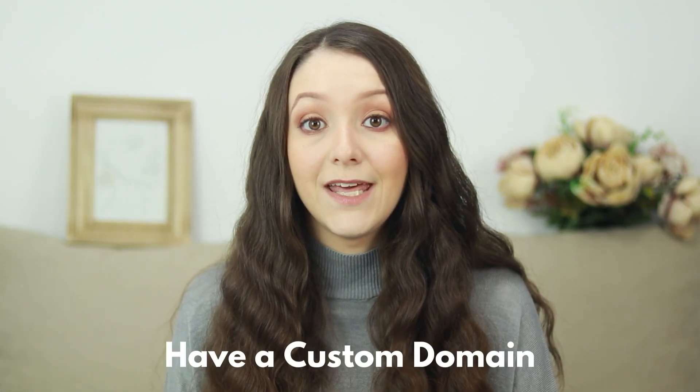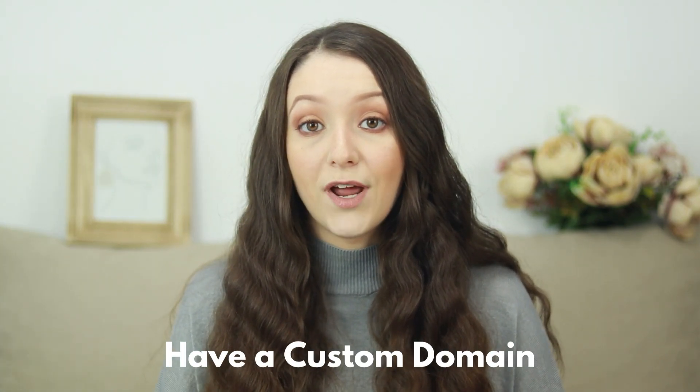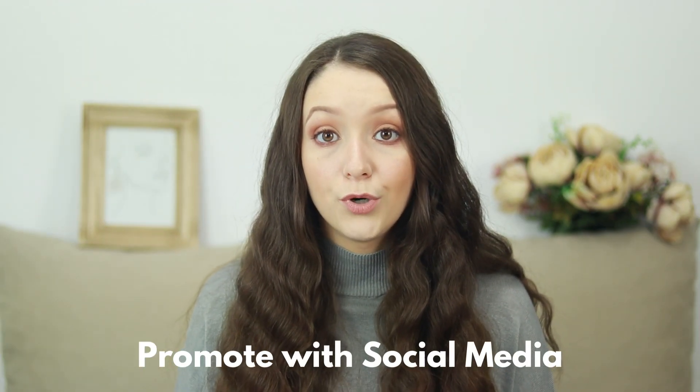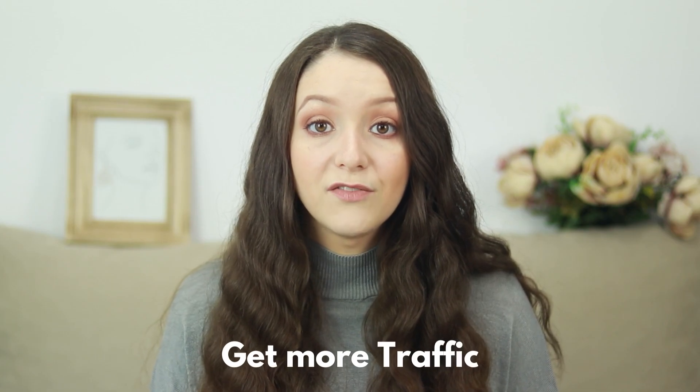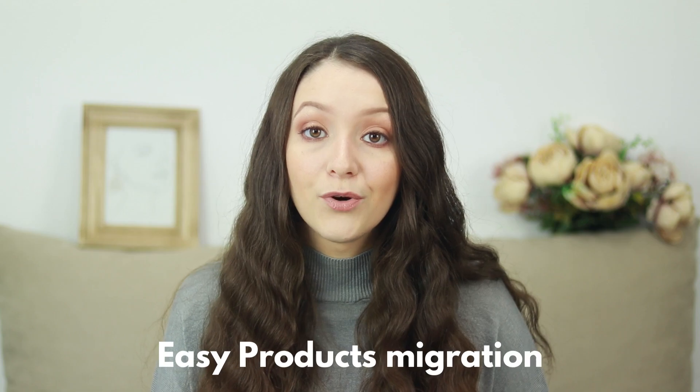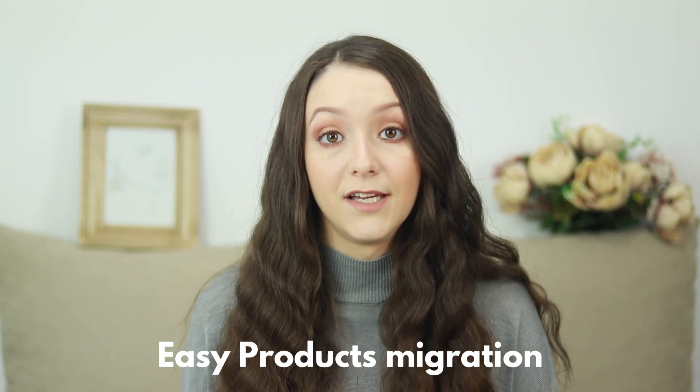Am I ready to invest in social media marketing? Overall, starting an Etsy Pattern website outside of your Etsy shop will help you get a custom domain and establish yourself as a personal brand online, promote your business more accurately on social media and grow your online presence, get more traffic to your own website if you use social media or ads, and migrate all your products to a website with a few clicks.